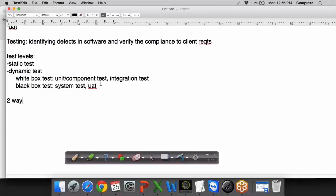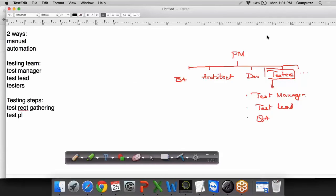In order to do the testing, we have two different ways. You can do the testing either manually using the skills of the software tester, or it could be done automatically using software. So there are two ways of testing: manual testing and automation testing.